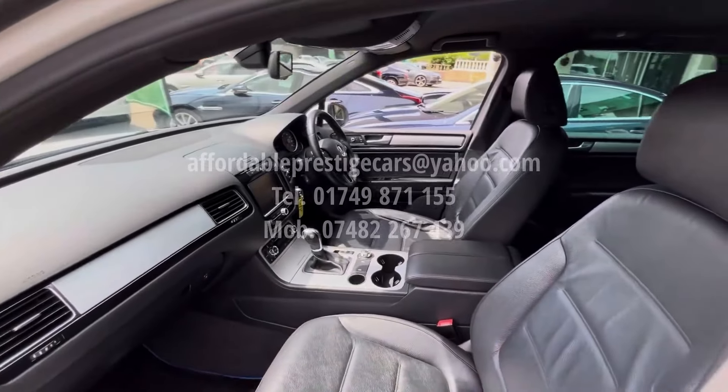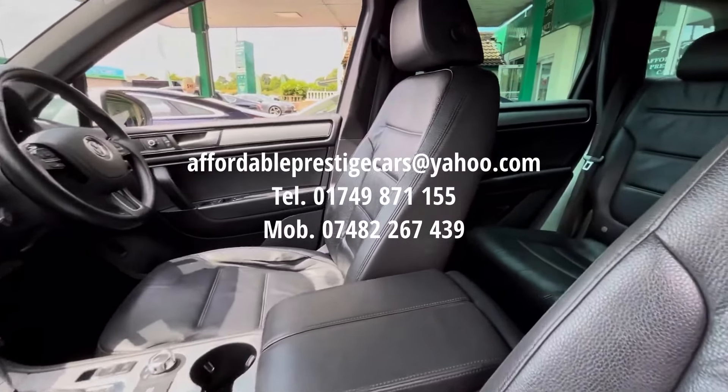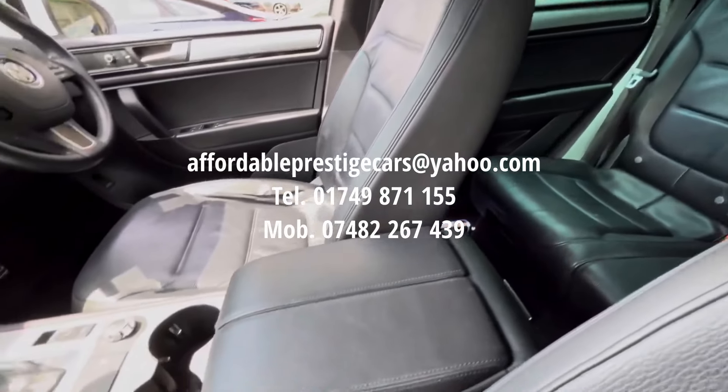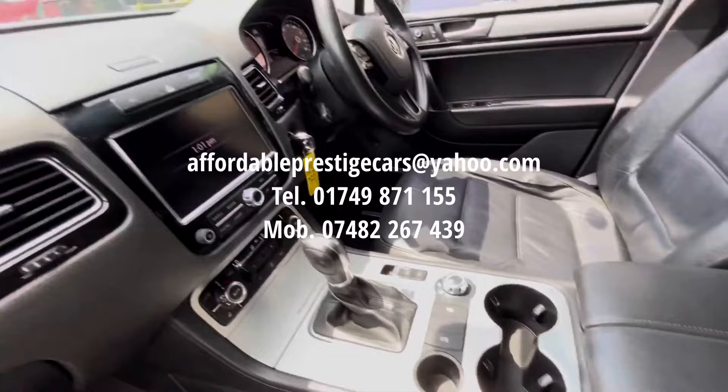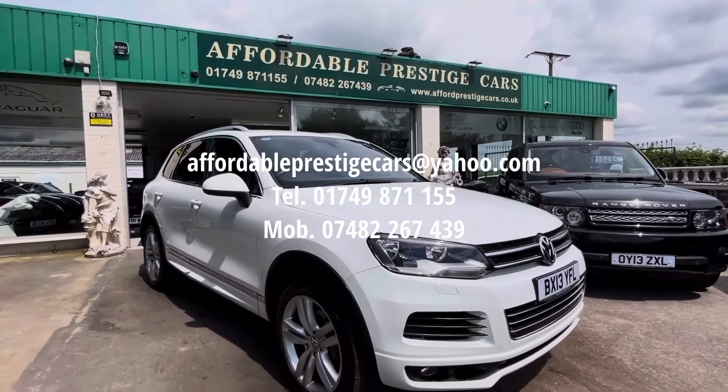So if you would like to reach out regarding this frankly superb choice of 4x4, you can send us an email to the address shown on screen, give us a call on 01749 871 155, or alternatively on our mobile number of 07482 267 439.